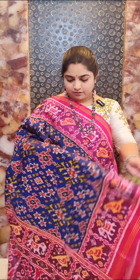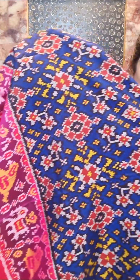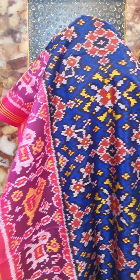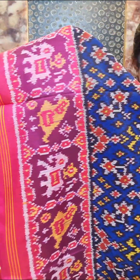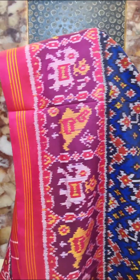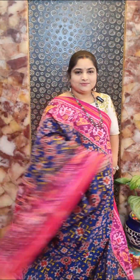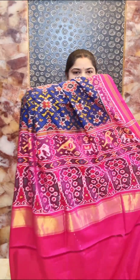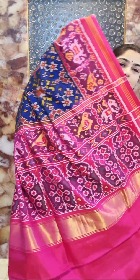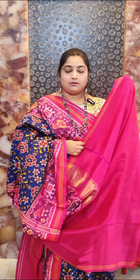Saree number nine is a pretty blue and deep pink combination. We have this beautiful Nawratan design all over the saree with multicolor weaving — yellow, cream, red, and black touches all over the body. The borders feature parrots and elephants in deep pink, highlighted with purple. It's an exclusive Patola silk saree with all-over Patola weaving. Saree number nine — price rupees 27,000.